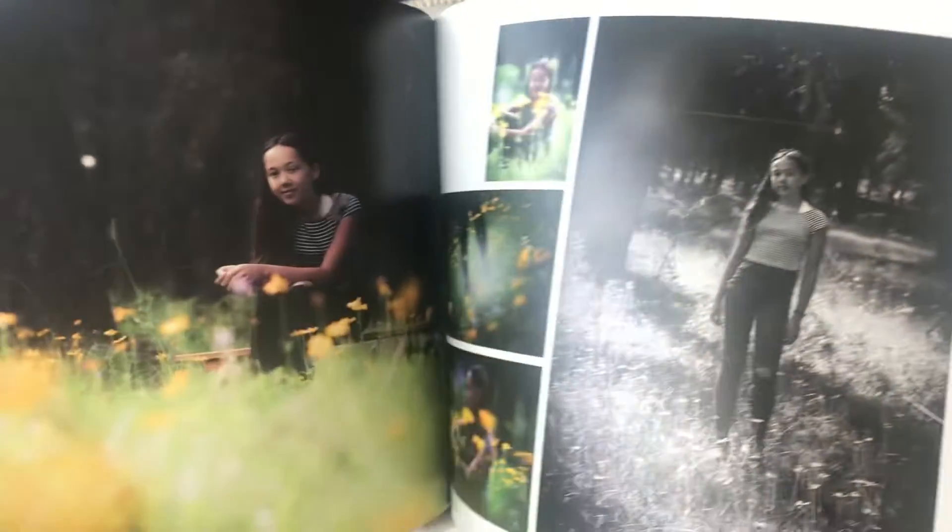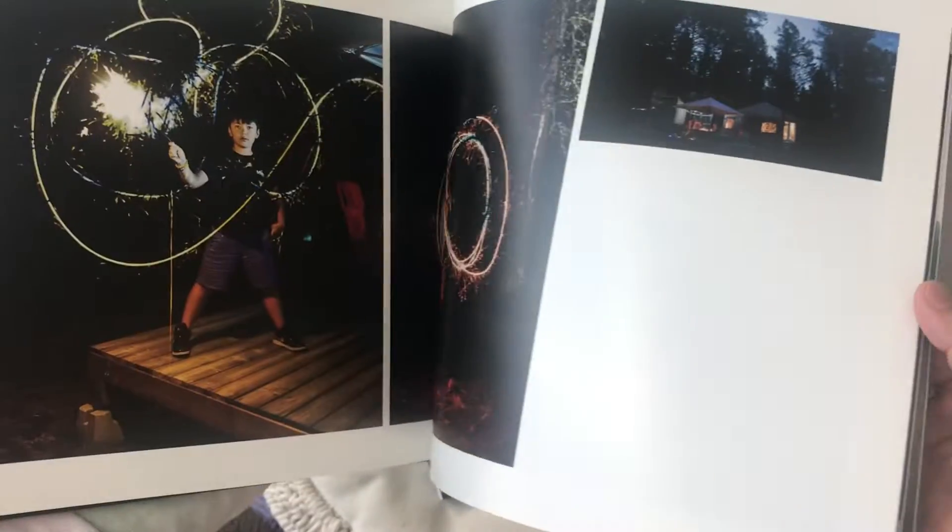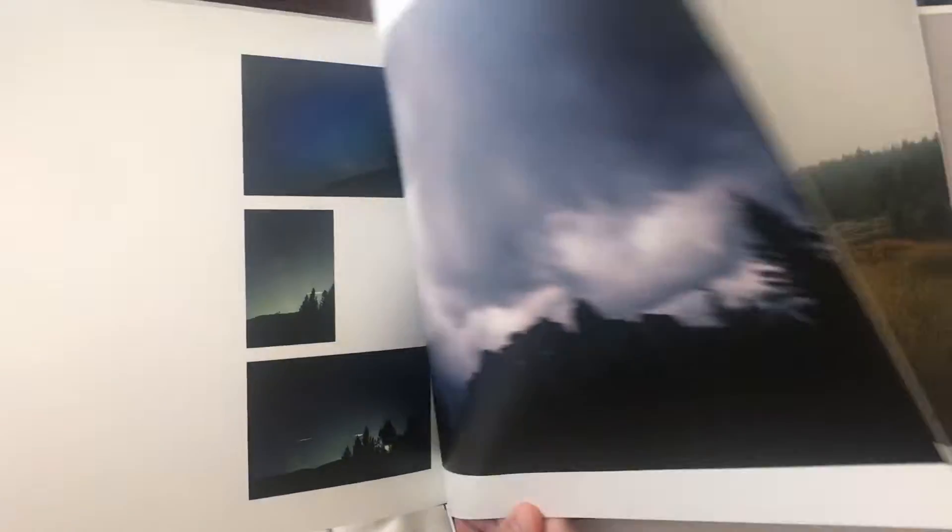The paper weight is 140 pounds, so it's very much like photo paper and not magazine paper. On the average Shutterfly or Costco book you make, it's only 65 pounds.